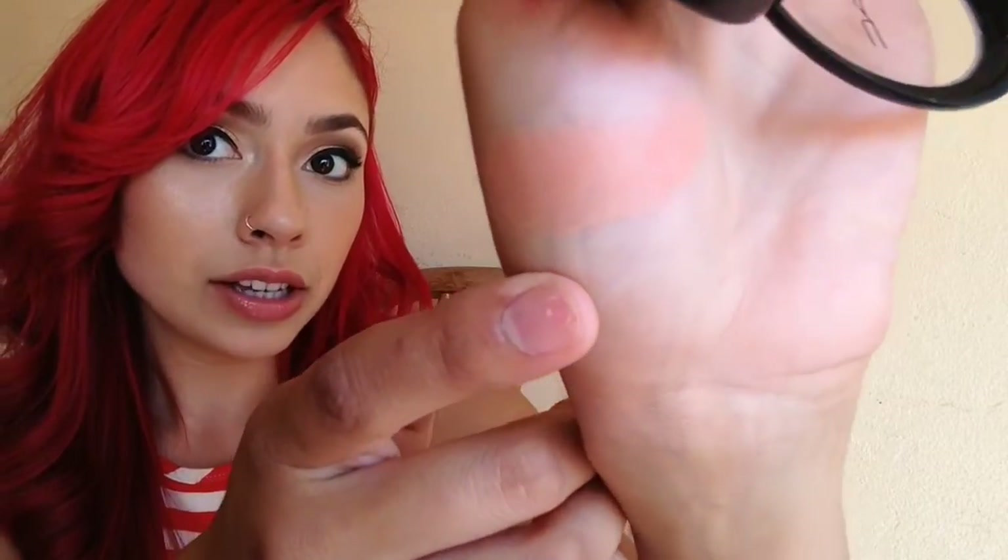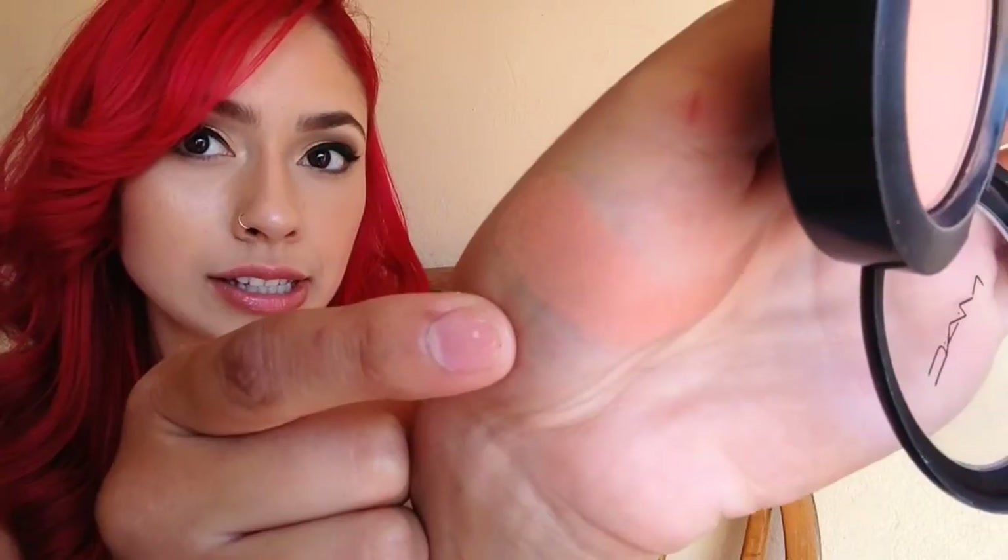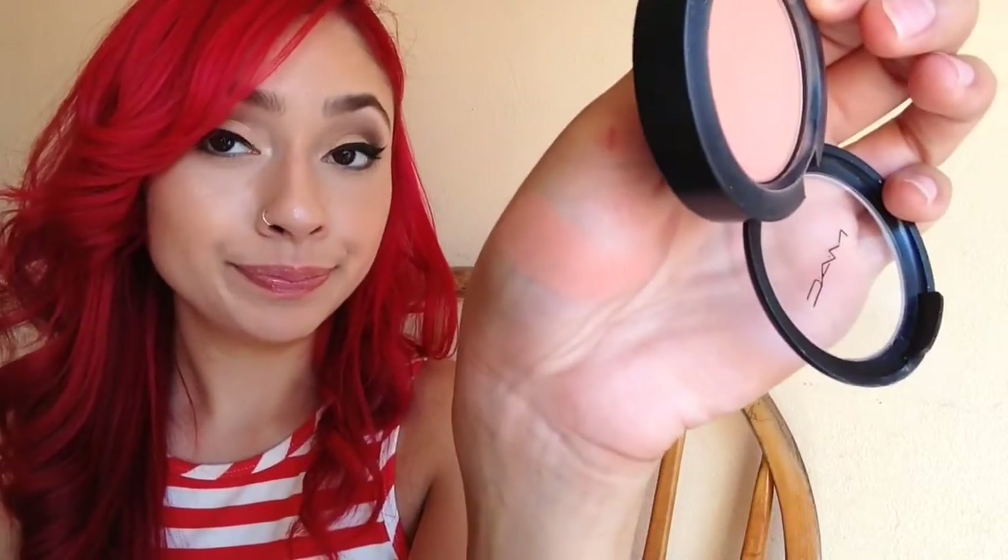Those are my favorite bronzers. Now I'm going to show my favorite blushes. The first is Peaches by MAC — it's a peach color. It's actually a sheer tone blush, so it's not very pigmented; it's quite loose and light. I have it on today — just a little on the apples of my cheeks and it blends in with the bronzer.